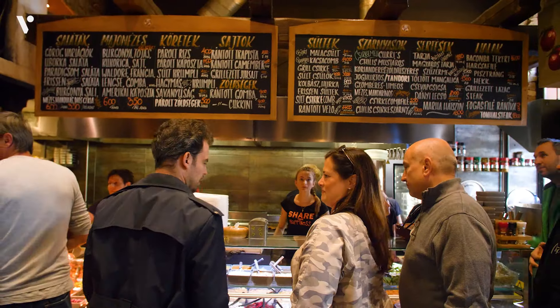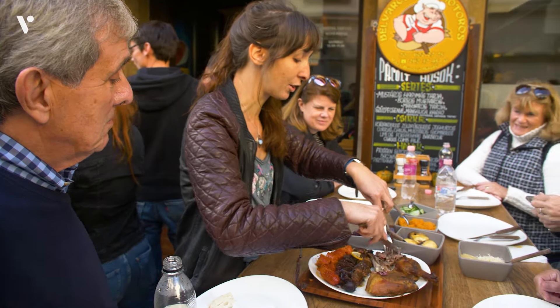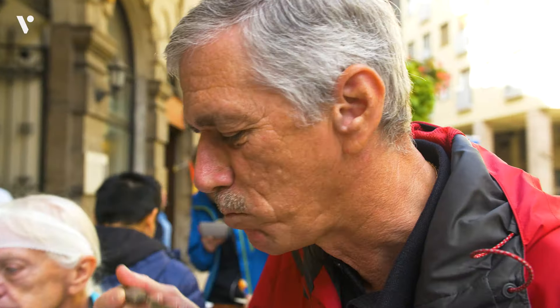Our next stop is the butcher shop for lunch, and it's obviously very popular — this is where Hungarians come to eat. The duck traditionally goes very well with the cabbage and the potatoes.